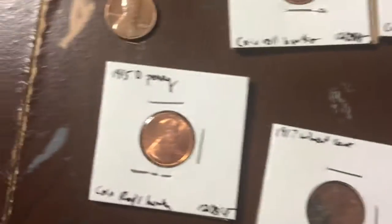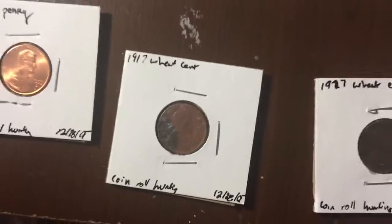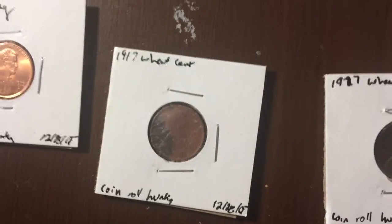These were in good condition — the camera kind of sucks, you can't tell. 1995, good condition as well. My two oldest ones: the 1927 and 1917. The 1917 is now my oldest coin I've ever found.